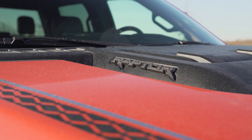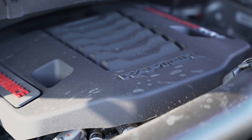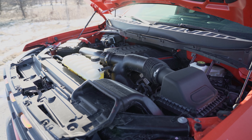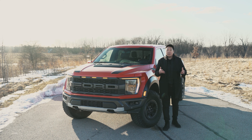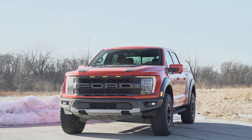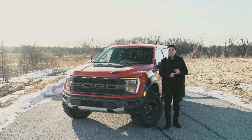For the third generation, the Raptor still has a 3.5-liter high-output EcoBoost V6. It makes 450 horsepower and 510 pound-feet of torque. That is paired with a 10-speed automatic transmission and obviously four-wheel drive. This power output is decent — it is carryover from the previous generation 3.5 EcoBoost V6. Driving-wise, it's good. It's paired very well with the 10-speed automatic, and it's pretty quick.